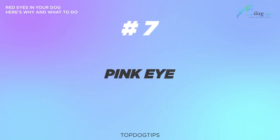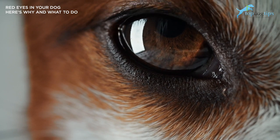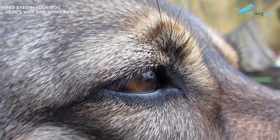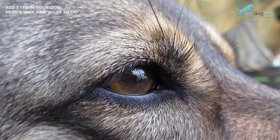Number seven is pink eye, also known as conjunctivitis. Pink eye in dogs occurs when the inner eyelid becomes inflamed, which you see as pinkness. Conjunctivitis may be contagious to other pets, particularly if it is bacterial-based. Treatments include artificial tears, steroid eye drops, and cool eye compresses when your dog is resting.